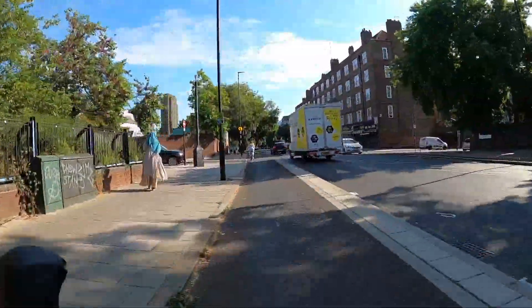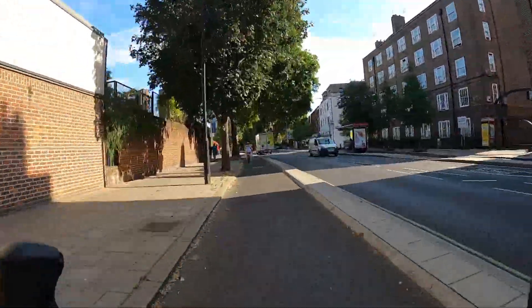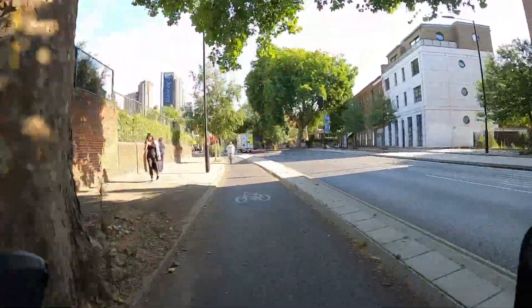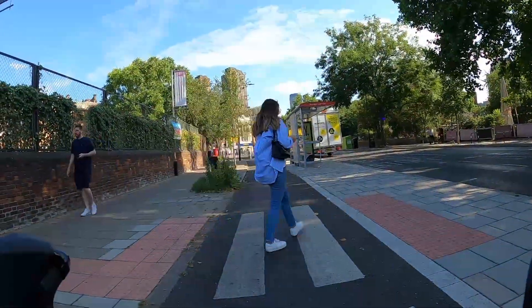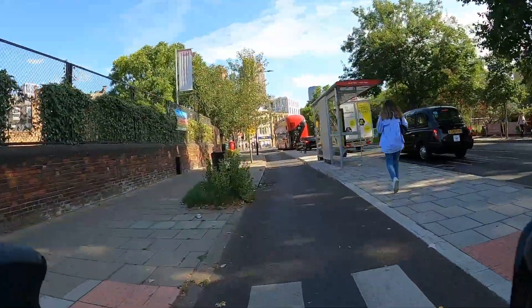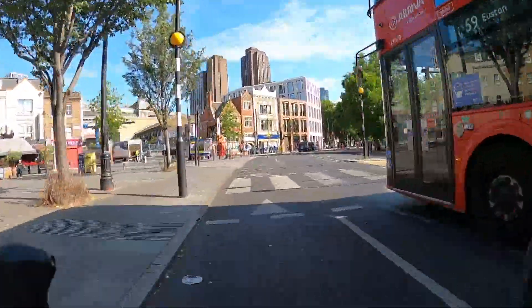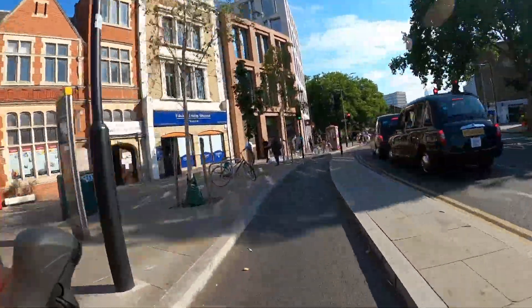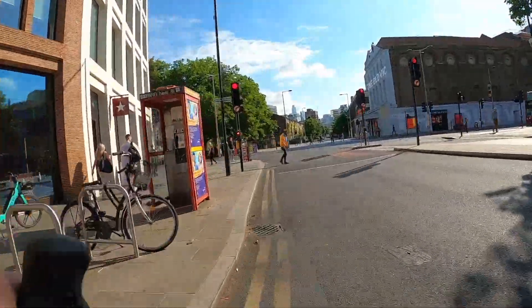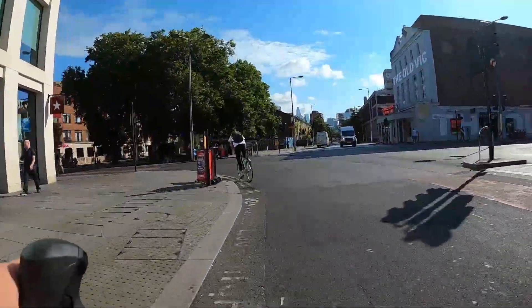We're now on Baylis Road, which has some really excellent cycle tracks — exactly the sort of thing I'd love to see on every main road in London. Make sure you pay attention to the zebra crossings which allow people to access the bus stops and stop if you see any pedestrian trying to cross. That pitched glass roof on the left is Waterloo station — the back end of it — and you can access the station through the cab rank if you go up the ramp.